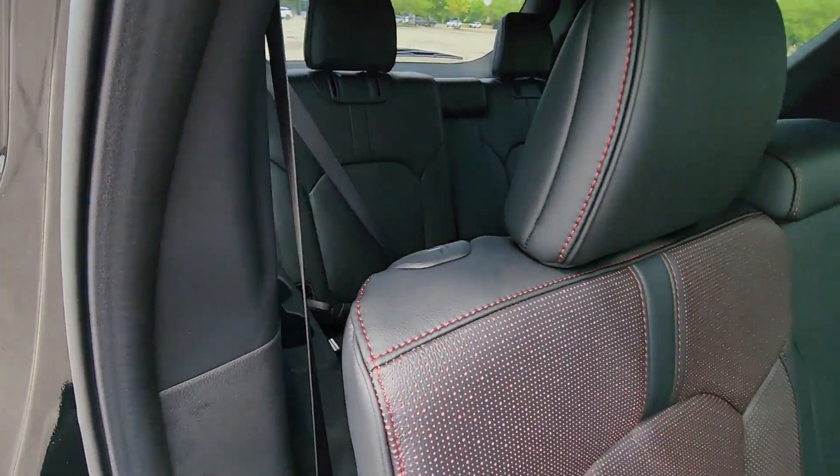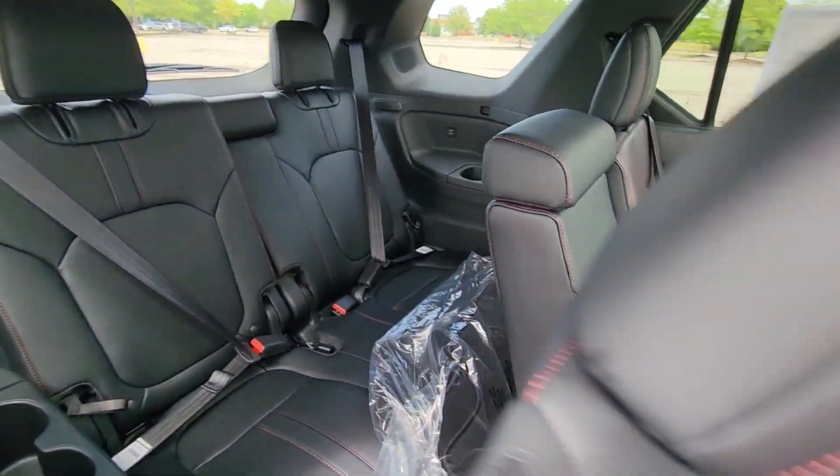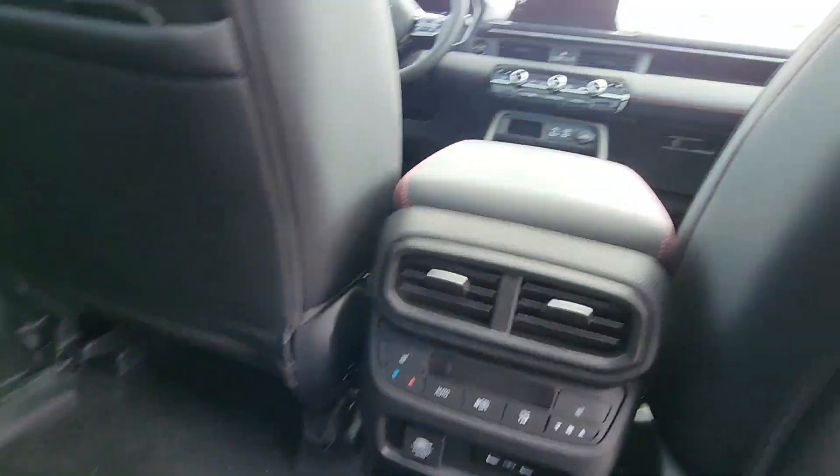Blind Spot Monitor, All-Wheel Drive, Parking Aid Sensor, Third-Row Seating, and Heated Side View Mirrors.